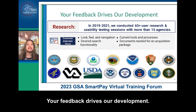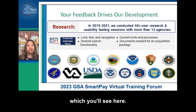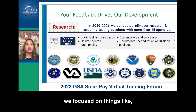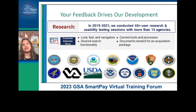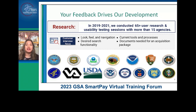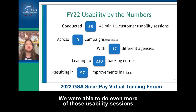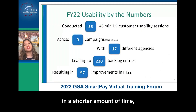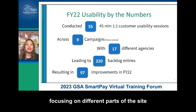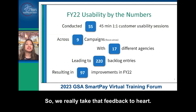Your feedback drives our development. In FY 2019 to FY21, we conducted over 65 sessions of usability testing with more than 15 agencies. When we were talking to folks, we focused on things like how does this look, how does this feel, how can you navigate the site, when you're doing a search are you actually getting the results that you want? In FY22, we were able to do even more usability sessions in a shorter amount of time, and we implemented 97 improvements on the site as a result. We really take that feedback to heart.